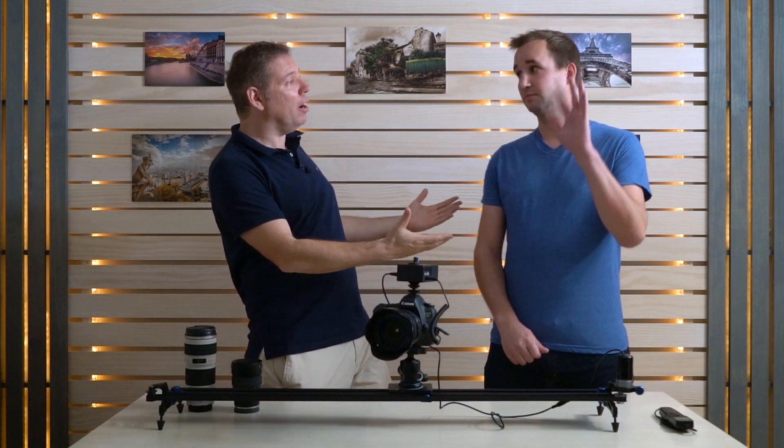Bonjour mesdames et messieurs and welcome to this time-lapse masterclass 2017. Years ago I did a course on time-lapse that I really liked, and recently I met Emric LeBars, who is also a French photographer living in Los Angeles, California.